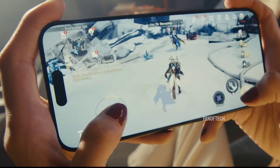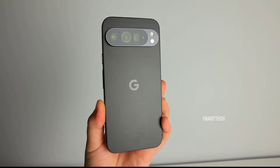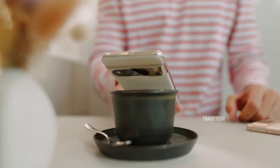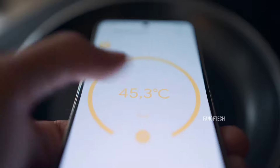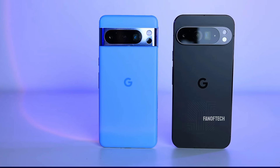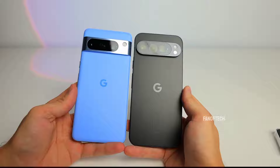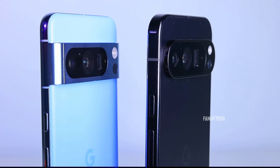A returning feature on the Pixel 9 Pro XL is the temperature sensor, which is a handy tool for various health and environmental applications. Additionally, the rear camera design has also been tweaked from the Pixel 8 Pro, with the sides of the bar being cut off before reaching the edge of the rear panel, creating a cleaner look.